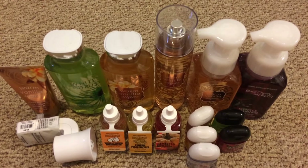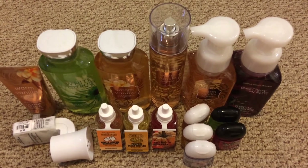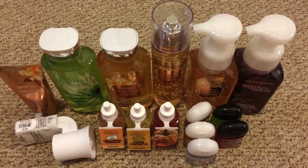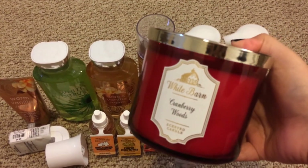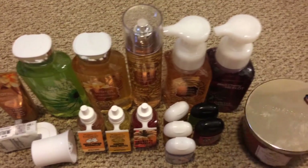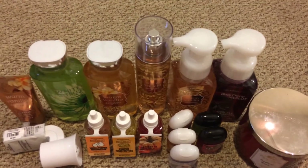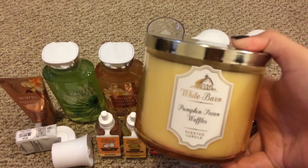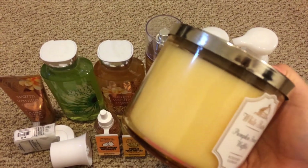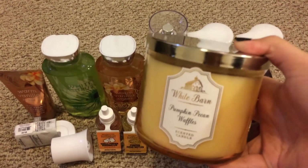And then the last two things I got were candles. I got two three-wick candles on sale for buy one get one free. So I grabbed Cranberry Woods, which is one of my ultimate favorite fall scents, and I grabbed Pumpkin Pecan Waffles. And I really like the color of this glass — I think it's just so pretty.